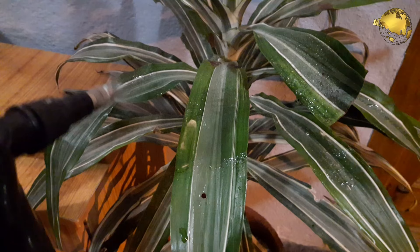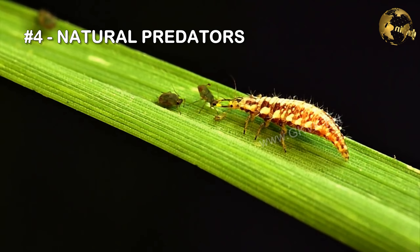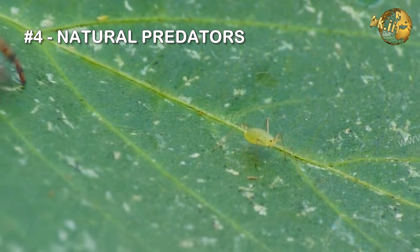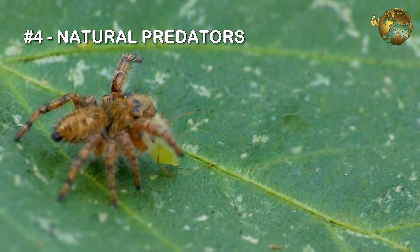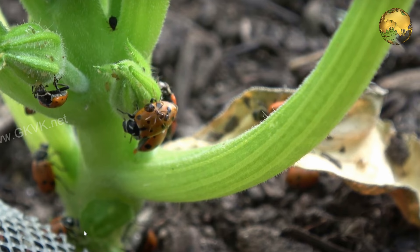Repeat the neem oil application after 2 to 3 days. The fourth solution is natural predators. Keeping natural predators around will prevent whiteflies from ever exploding in population. These include ladybugs, spiders, lacewing larvae, and dragonflies. Sometimes hummingbirds are another source of natural predators.